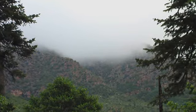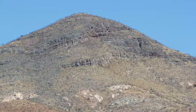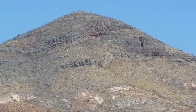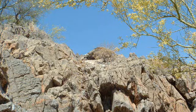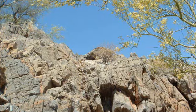Here is an outcrop of Redwall limestone on the Mogollon escarpment. In southern Arizona, the Escobrosa limestone has been correlated with the Redwall limestone in northern Arizona. Here is an outcrop of Kaibab limestone near Heber, Arizona. The Kaibab is equivalent to these rocks in the Tucson Mountains and are the youngest Paleozoic rocks found in the state. In southern Arizona, they are known as the Rain Valley Formation.